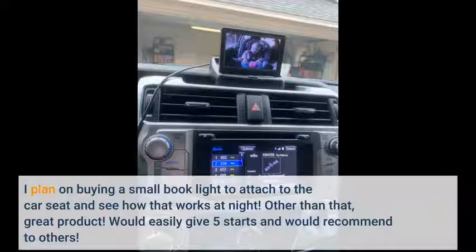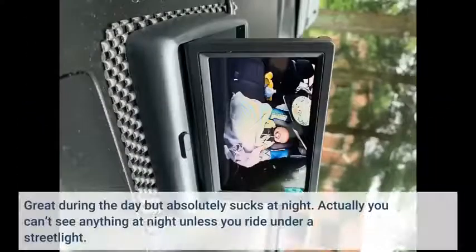Other than that, great product. Would easily give 5 stars and would recommend to others. Great during the day but absolutely sucks at night — you can't see anything at night unless you ride under a street light.